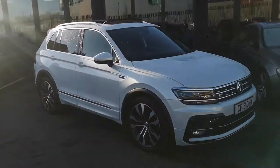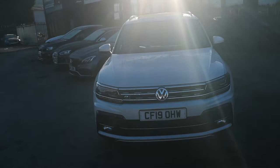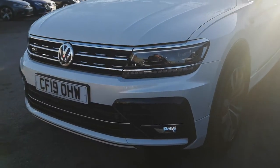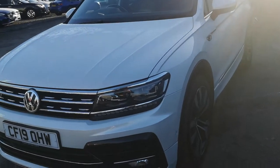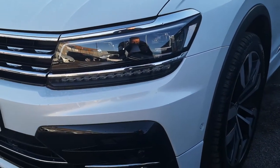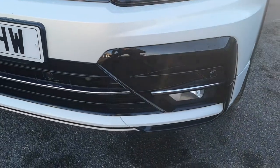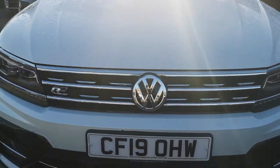Everything you would expect from VW — seamless body lines, easy transitions between panels, and real attention to detail. I'm going to give you all the reasons why you should specifically think about having this one on your drive. First off, it's finished in the premium signature paint, Oryx White, which is an £829 factory option. Moving down, you can see that paint gives it a real cool finish. You've got LED headlights with LED daytime runners, your gloss black styling kit, front parking distance control, front fog light, and of course the R-Line sharp angular bumpers with gloss black and chrome.